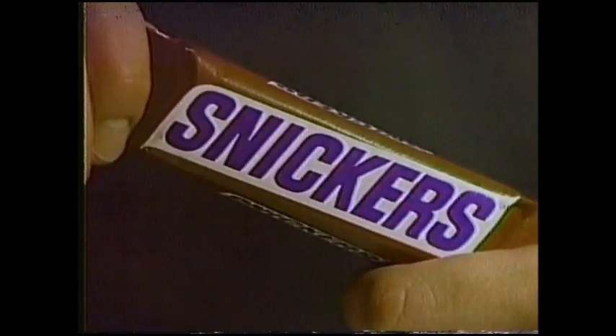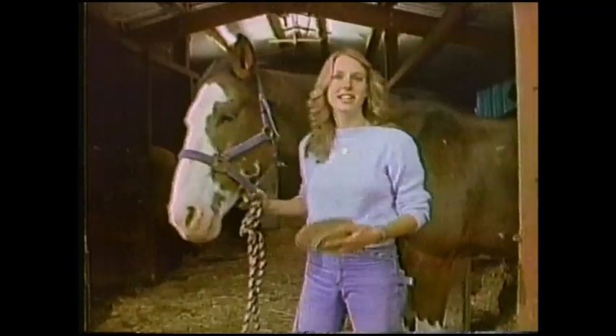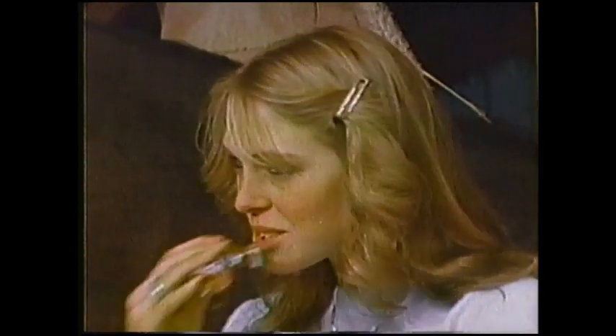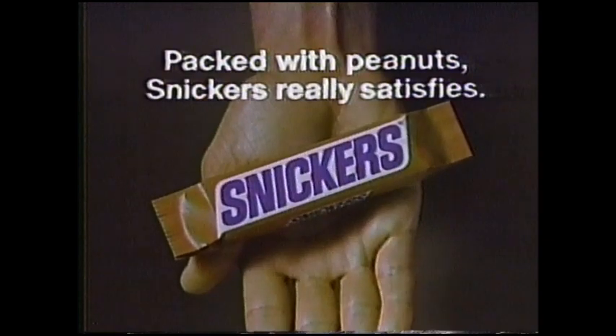It's so satisfying. That gives your stomach something to do until you can have a good meal. Peanuts and peanut butter nougat, caramel and milk chocolate. Satisfying. Packed with peanuts, Snickers really satisfies.